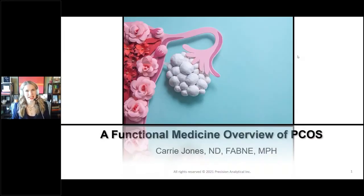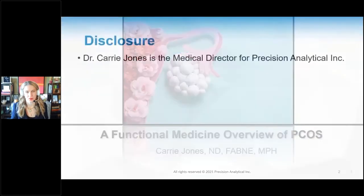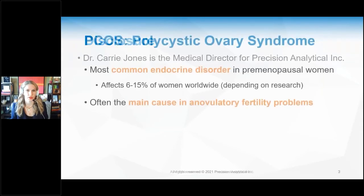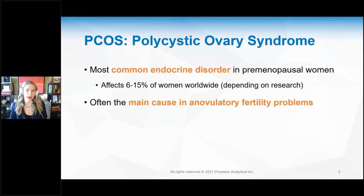Hello, I'm Dr. Keri Jones. This webinar is going to be a functional medicine overview of PCOS — polycystic ovary syndrome — because it is so common and it's really important to understand how to manage the long-term care, not just with medications, but with lifestyle, diet, and a supplement and nutrient approach. So let's talk about PCOS.